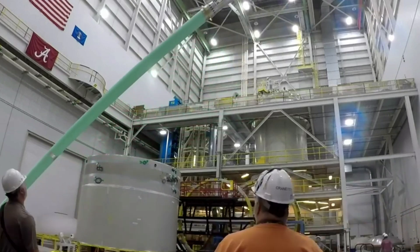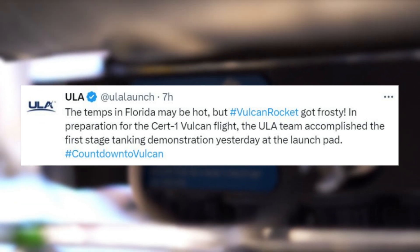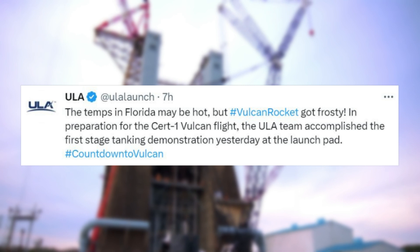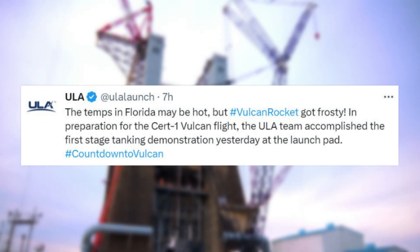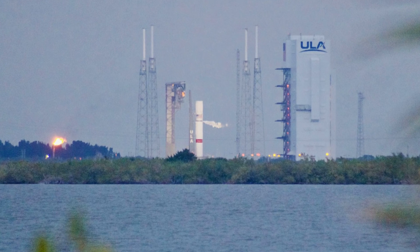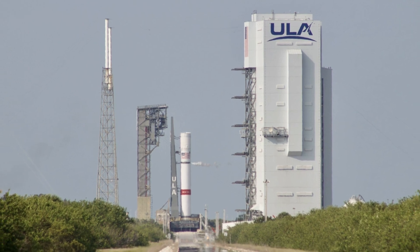Earlier today, ULA tweeted again pointing out the temps in Florida may be hot, but Vulcan rocket got frosty. In preparation for the CERT-1 Vulcan flight, the ULA team accomplished the first stage tanking demonstration yesterday at the launch pad. Here you can see images of Vulcan with almost the entirety of its paint job hidden behind the frost. This test marked the first of multiple tests that are part of this set of qualification requirements.